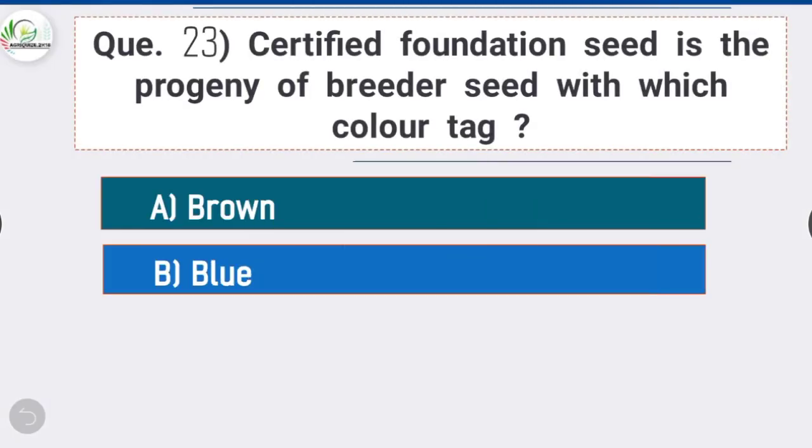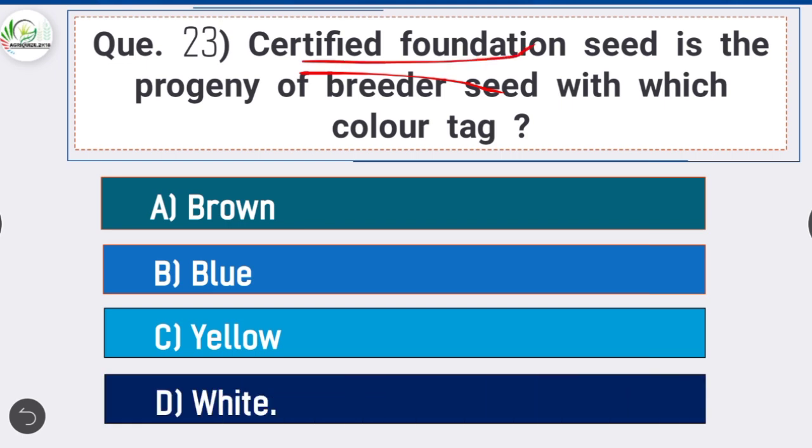Question 23: Certified foundation seed is the progeny of breeder seed with which color tag — option D is correct: white. Breeder seeds come with a golden yellow color tag, foundation seeds come with a white color tag, and certified seeds come with an azure blue color tag.